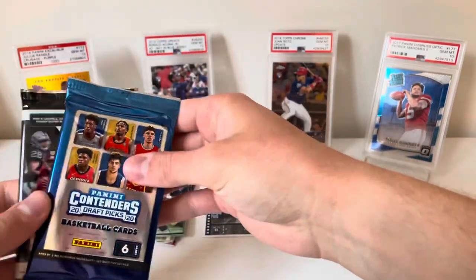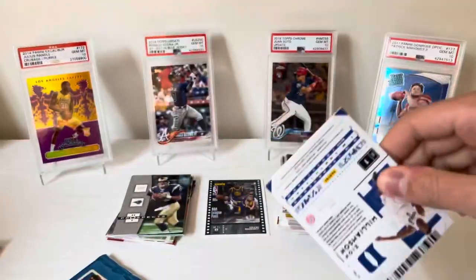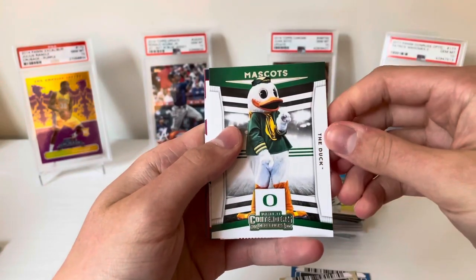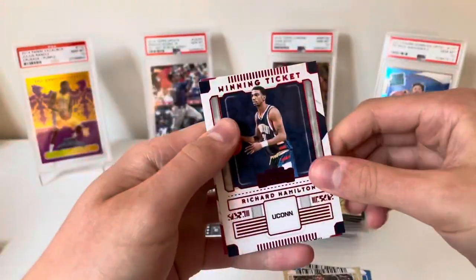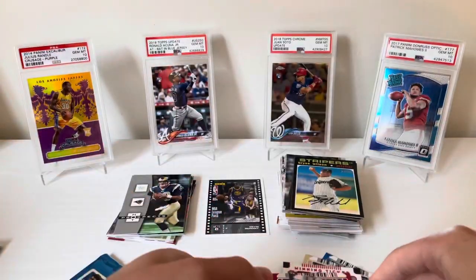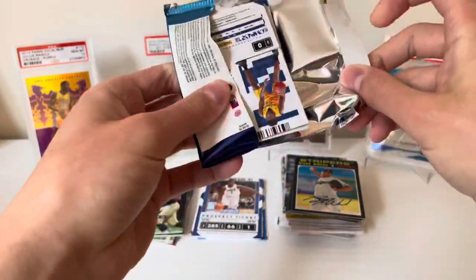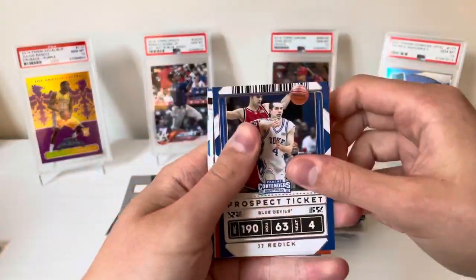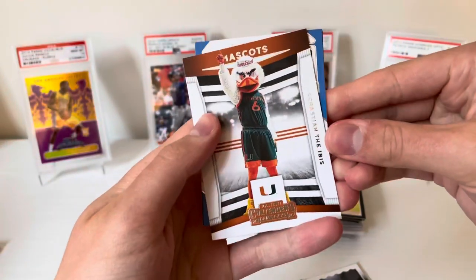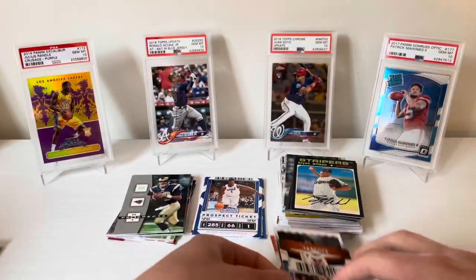Two packs of 2020 Contenders Draft Picks Basketball. Would be nice to get an auto of one of the guys, maybe a Quickly. Pack one: Russell Westbrook, Chris Paul, the mascot is the Duck — weird that he doesn't have a name — Rip Hamilton, UConn red, Blake Griffin, and Zion second year. Pack two: JJ Redick, Bradley Beal, Aaron Nesmith, Sebastian the Ibis — at least he's got a name — Zach LaVine, and Jaylen Brown. Nothing out of Contenders.